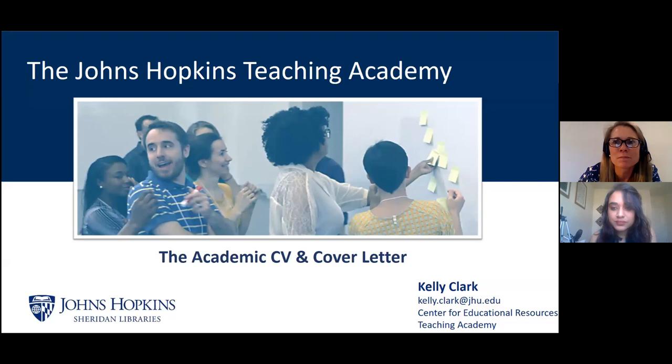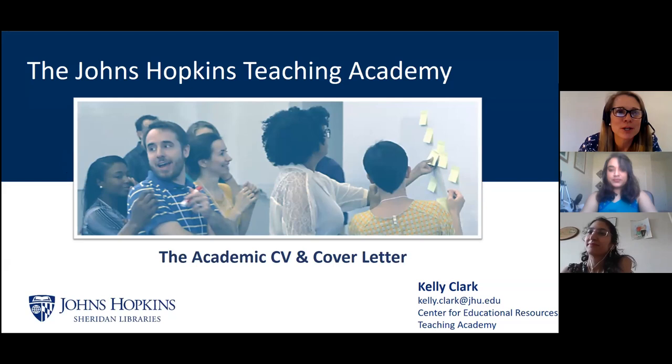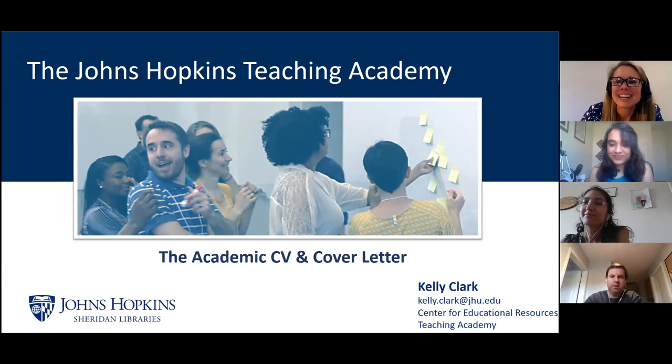I want to make this as interactive a discussion as possible. We've got about 42 on here, so if a few people are willing to share their video, it'd be nice to see some faces. I manage the Teaching Academy program. In your participant box, check yes or no: have you heard about the Teaching Academy? How good of a job am I doing promoting this program?